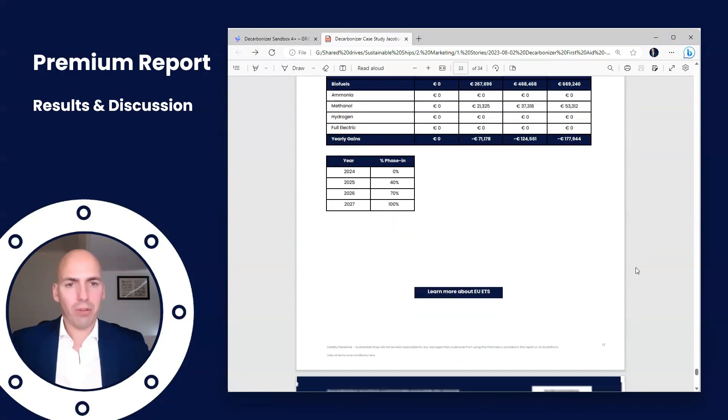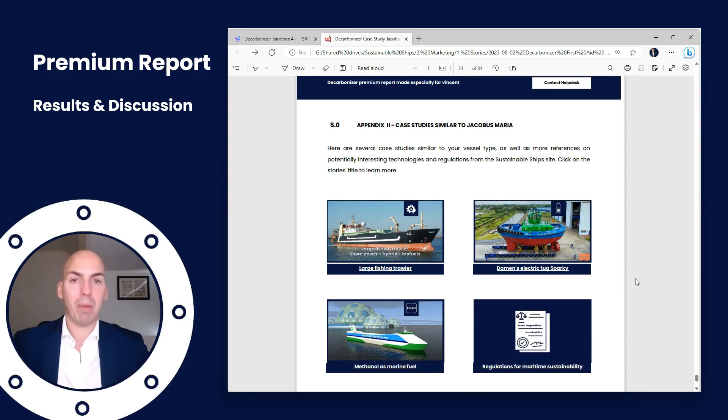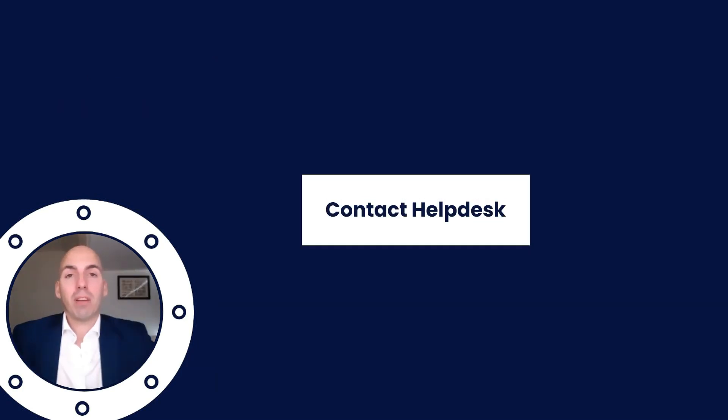The rest of the report is extra reading material, with case studies on methanol and maritime sustainability regulations. Feel free to visit the webpage and read up on whatever you'd like. That concludes our decarbonization case study on the Jacobus Maria, a large fishing trawler operating in northwestern Europe. It was the first time we applied three different technologies together, and we're still improving a lot on what we can offer. If you have any questions, feel free to contact the help desk — we're always on standby for maritime sustainability questions. Have a great day!